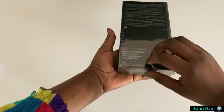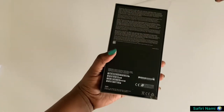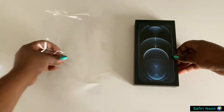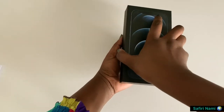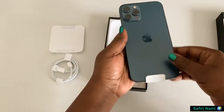I ordered the Pro Max in Pacific Blue at 128 gigabytes. Being one of the most expensive in the 12 series, I bought it at 1250 euros — the prices vary depending on where you come from. The phone is quite massive and heavy, weighing 228 grams, with a 6.7 inch display screen.